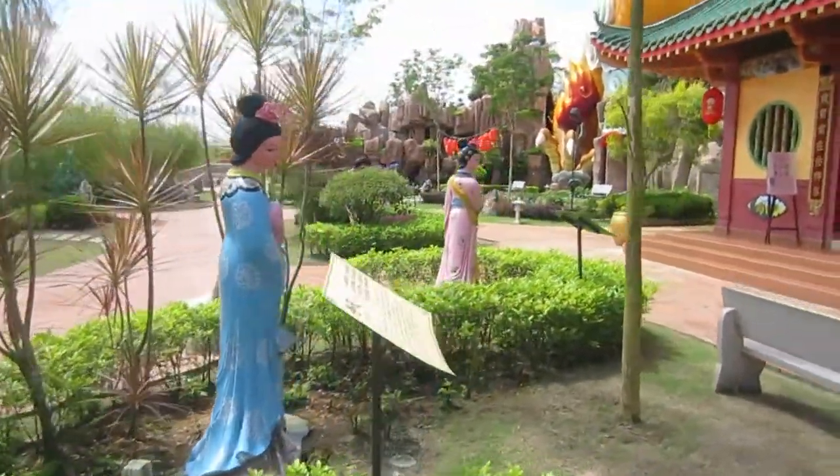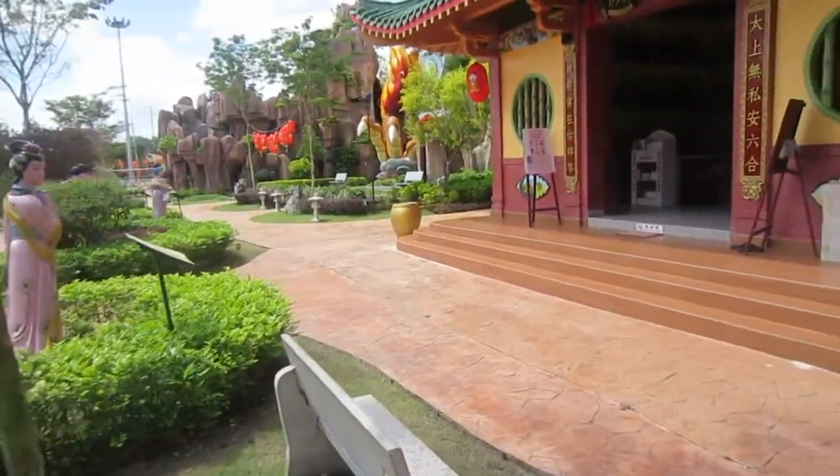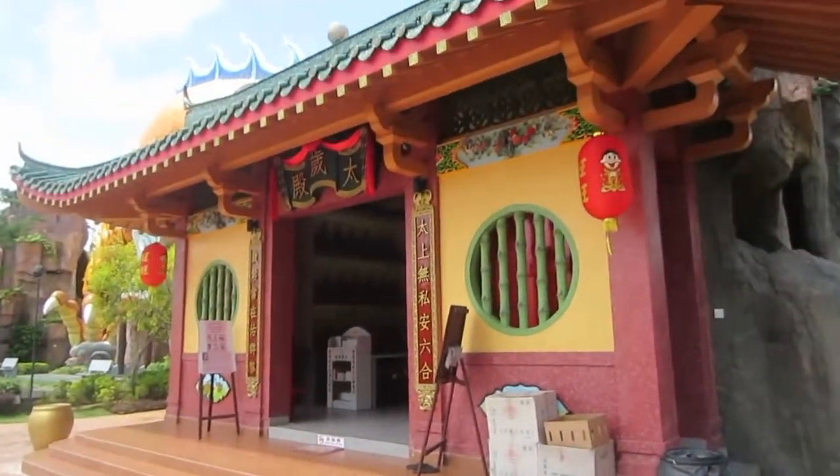We were there during midday, so it was a bit hot. But if you come in the evening, I think it should be lovely and you can probably spend more time out here in the garden.